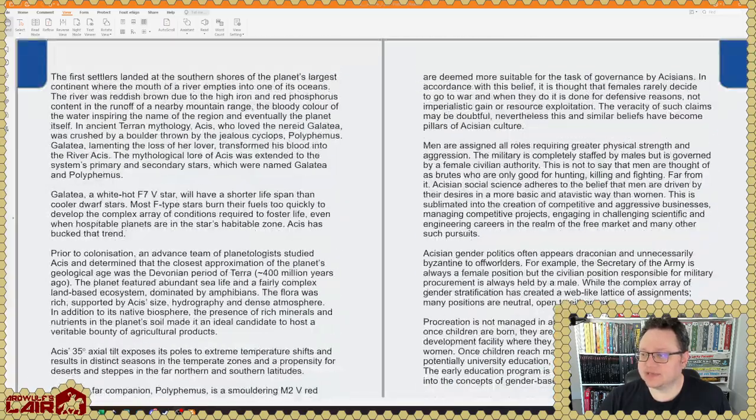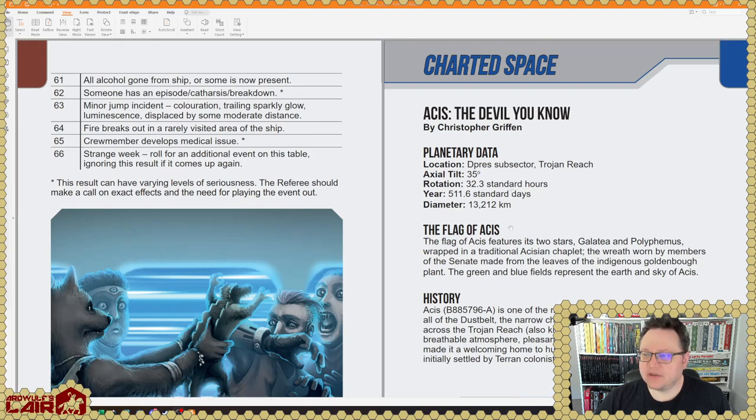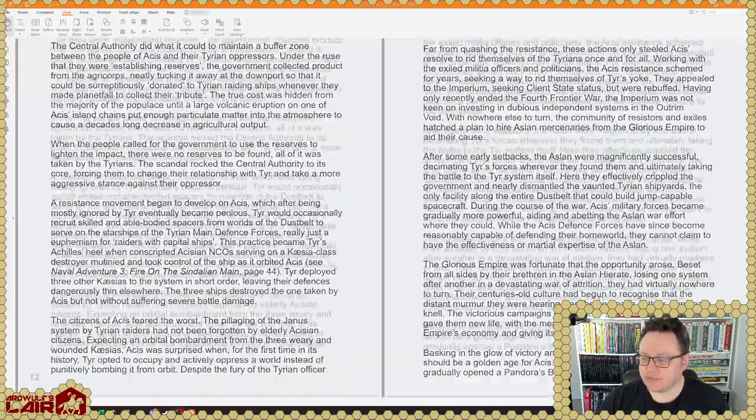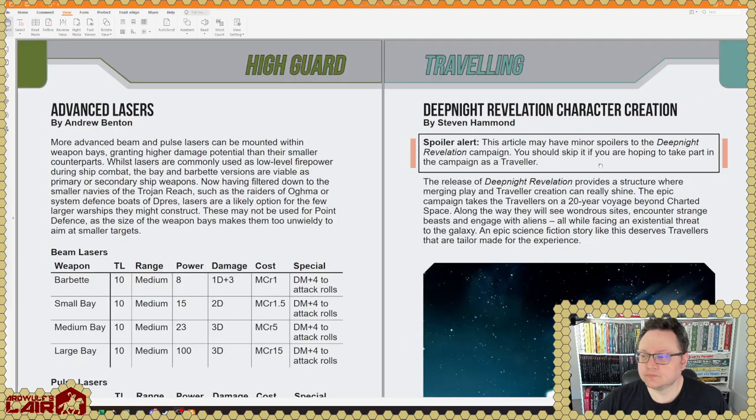What's the UWP on this place? They should put it in planetary data — there it is. It's got a pretty good starport B, tech level A, population seven in the millions or tens of millions. It is in the dust belt, which is a sort of band in the Trojan Reach. Pretty pedestrian looking planet, to be honest. We get a map, and it looks like we've got some Aslan influence here on this planet too, which is also pretty cool.